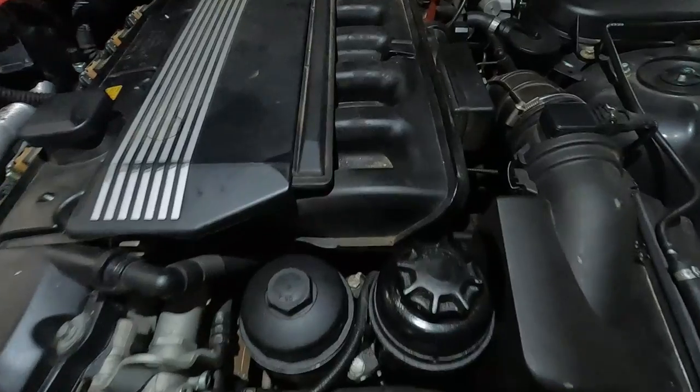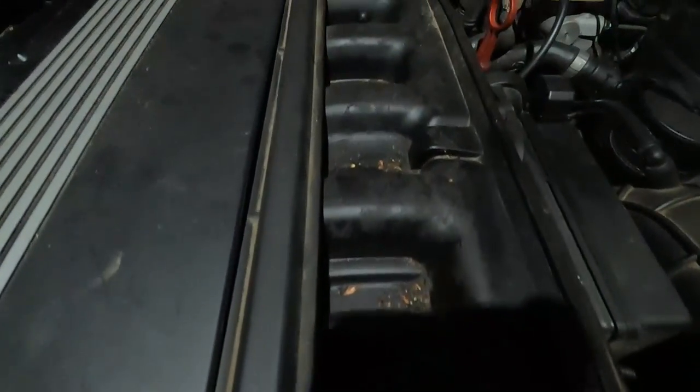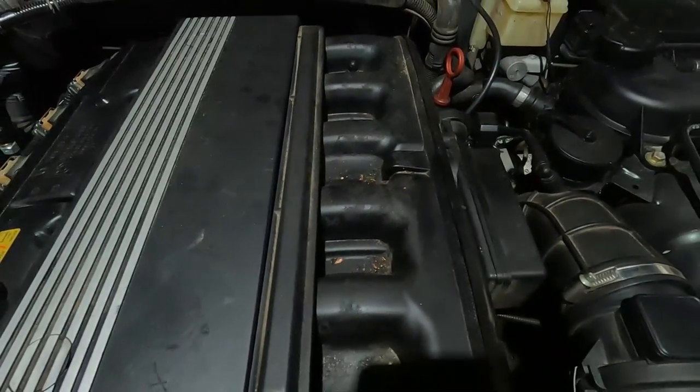Hi everyone, Roger here from MasterCardExperts YouTube channel. Today I want to give you the 7 steps to prevent rodent damage. BMWs versus rodents? I hate to say, rodents often win.